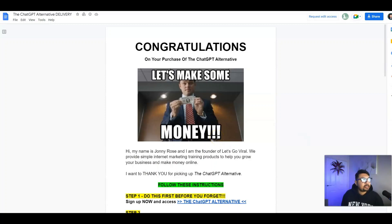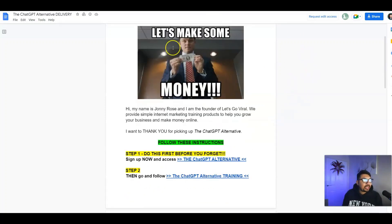It says 'Congratulations on your purchase of ChatGPT Alternative.' If you scroll down, you'll have an introduction by mentor Johnny Rose right away — 'My name is Johnny Rose and I'm the founder of Let's Go Viral.' He is obviously a seven-figure online marketer and a brilliant person.